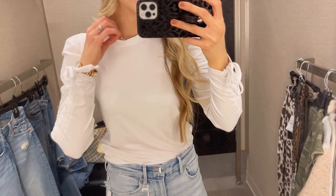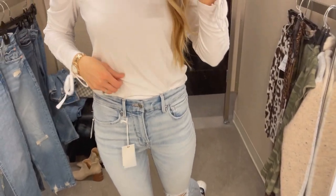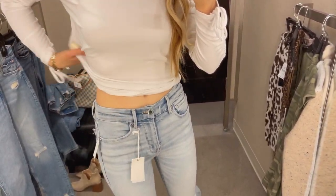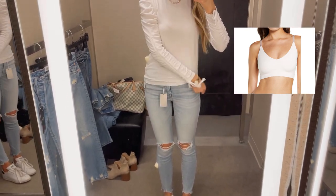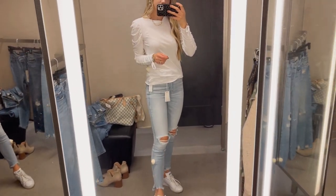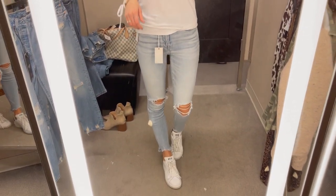I'm all about good basics in the Nordstrom sale, and this is definitely one of my favorites. It's not just like your typical white long sleeve shirt — I love the ruche detail all up and down the arms. It's a nice rib material, buttery soft, a rayon and elastane material. This is the length of it. I went with my true to size small. I would say if you want it fitted, size down one, otherwise just go with your true to size.